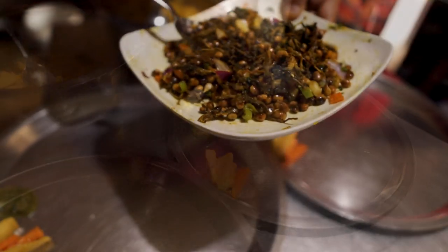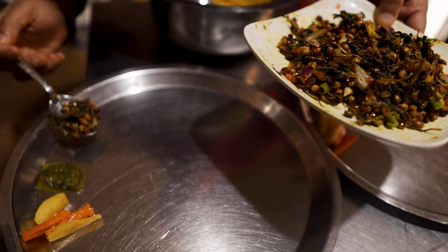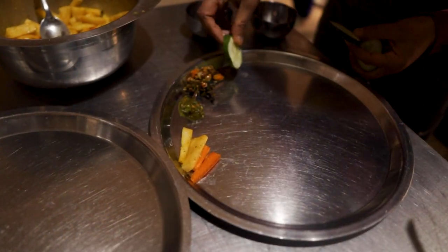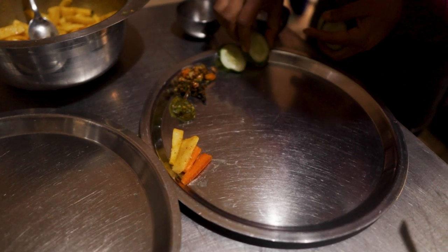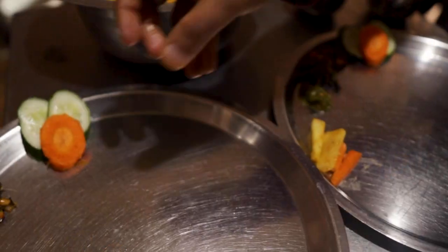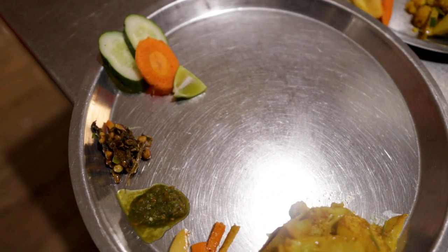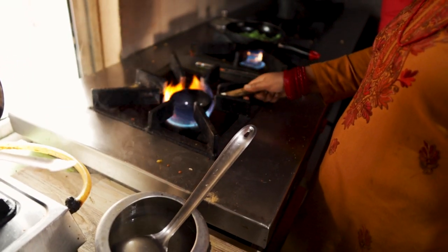That is the most cutest pot I've ever seen in my life — I just want to cook everything in that little pot. It may take 3 hours or 10 hours, but...